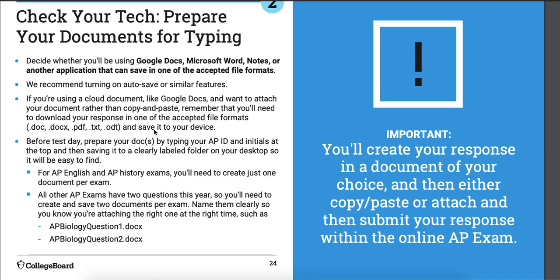Prepare your documents: decide what word processor you're going to use and be familiar with it. If you're using Google Docs for the first time and don't know how to download something as a PDF, that's going to be a problem. We have two questions on the exam, so you'll need two documents. Name them something clear — don't just mash your keyboard. If you accidentally upload the wrong document, that's it, there's no second try. I like to label things with the subject, then my initials, then the date. The accepted formats are .doc, .docx, .pdf, .txt, and .odt — my favorite is PDF.